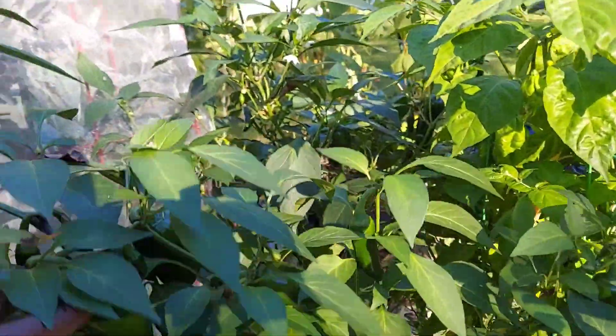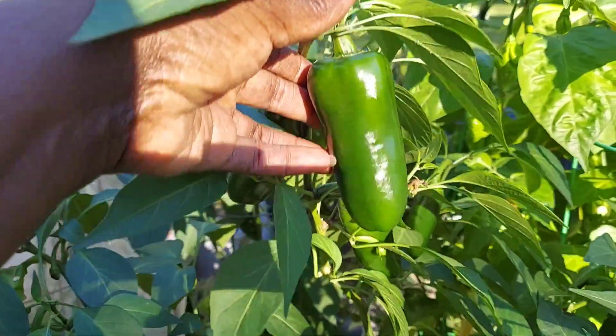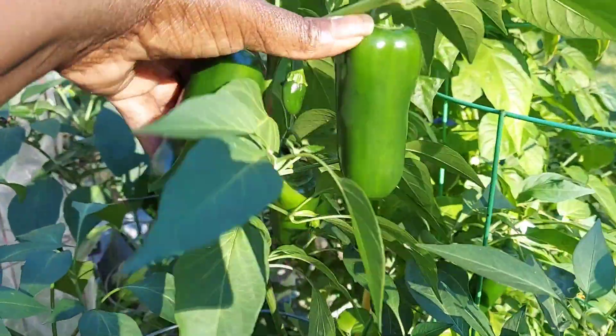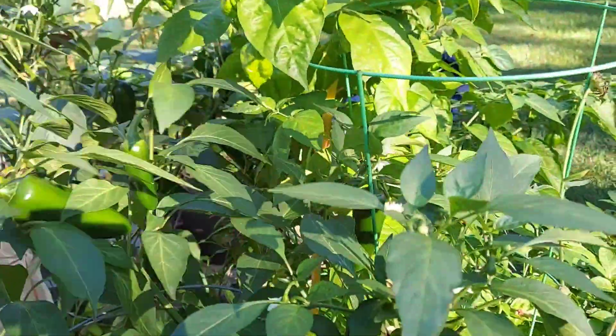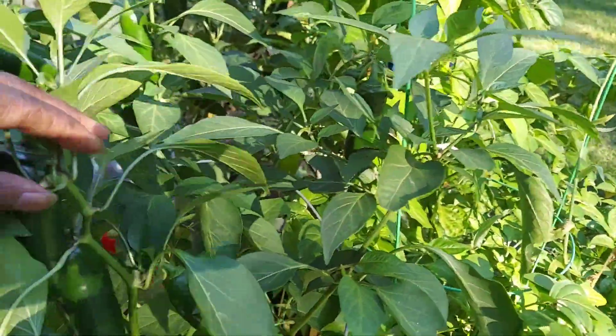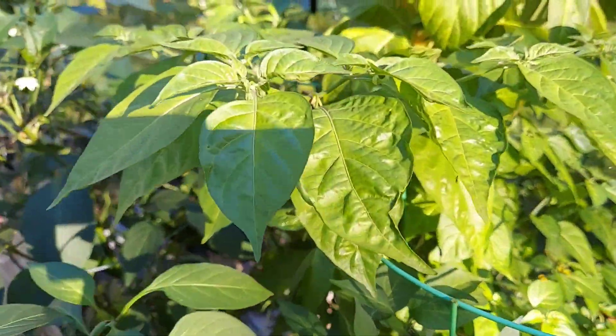I also have the Jalapeno Megatron — look how beautiful these are. I am not sure I'm going to make any more cowboy candy at the moment. I did see some other options when I was watching a couple of videos on how to use the Jalapeno, so I'm probably going to explore those options.